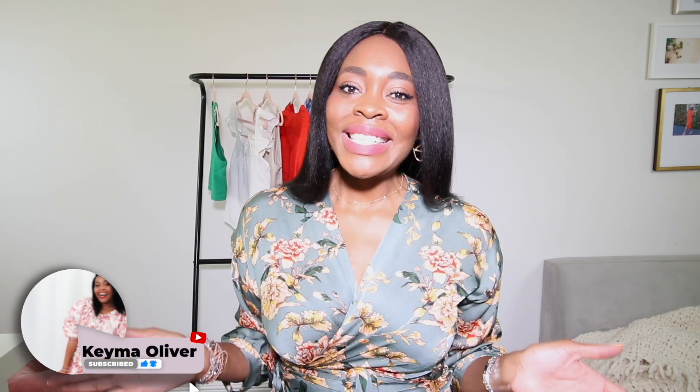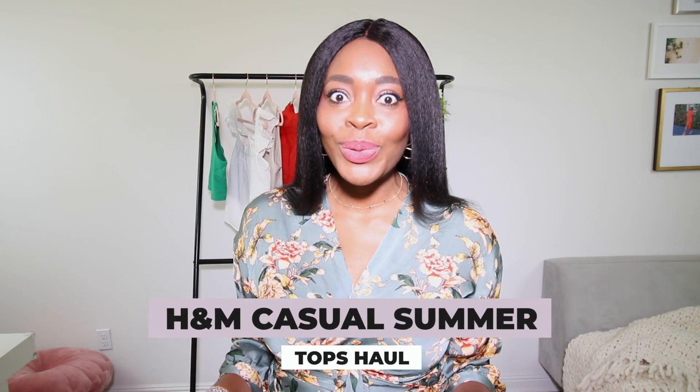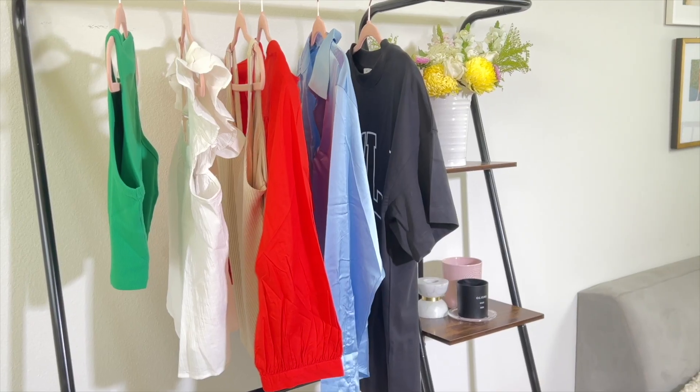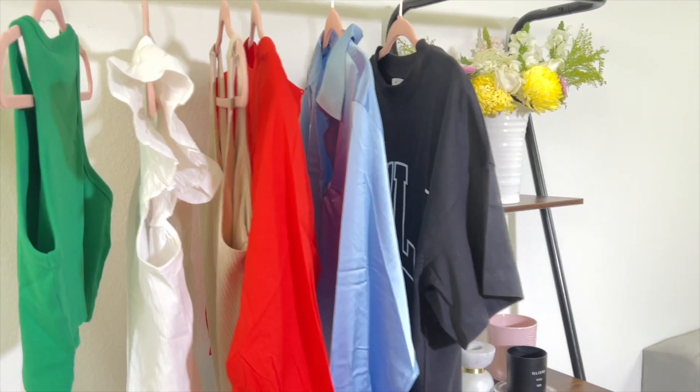Hello everyone, welcome to my channel. I am Keema, a Jamaican born and raised farm girl living in big city Los Angeles, who loves all things fashion, beauty, and self-care. In this video it's an H&M haul featuring some really fun, cute, casual tops. I'm going to mix those tops high and low, style them with high and low pieces, and hopefully inspire you to elevate your casual style. Let's get right into it!